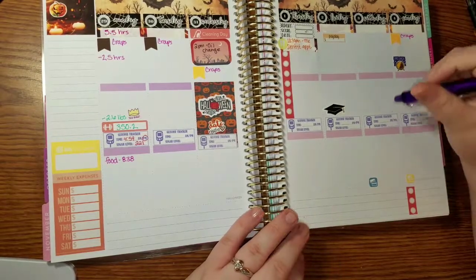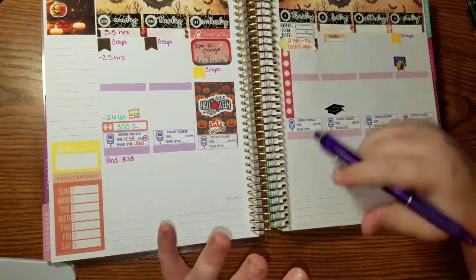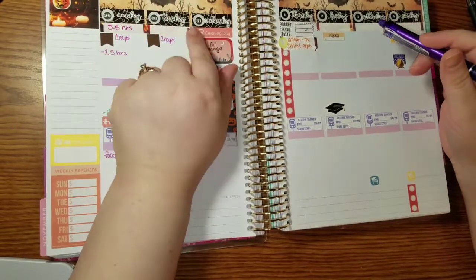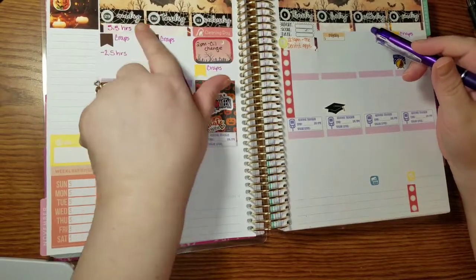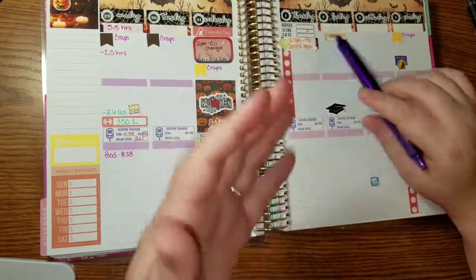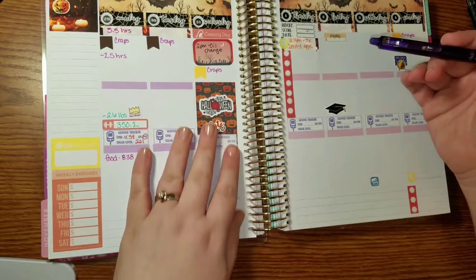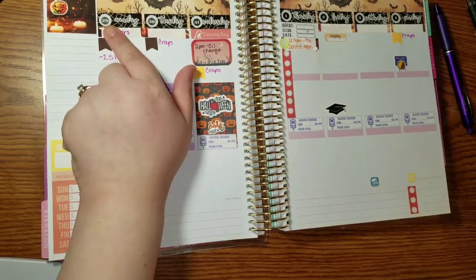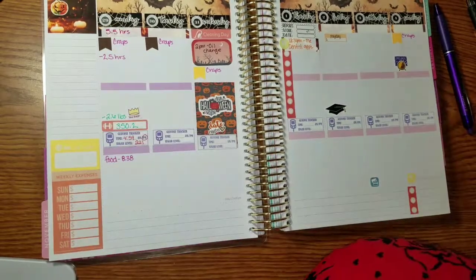I actually ended up buying a weekly spread layout. It's got trees here and you can kind of see in between. It had a single Monday through Friday. I figured I'd use this one because it is Halloween week.